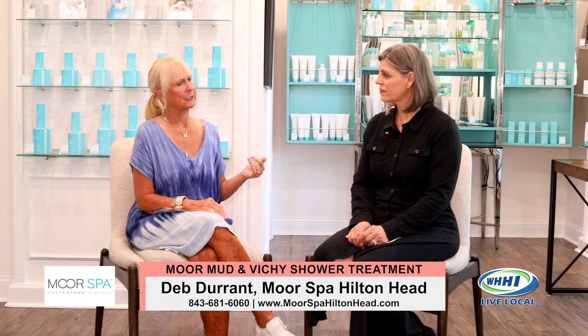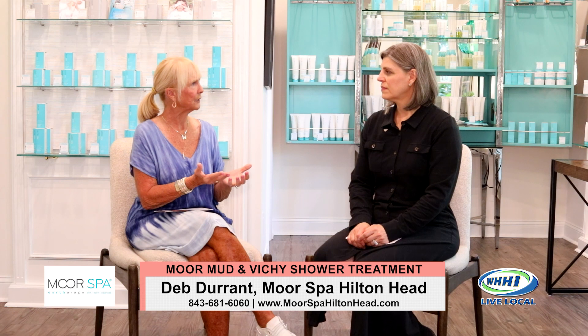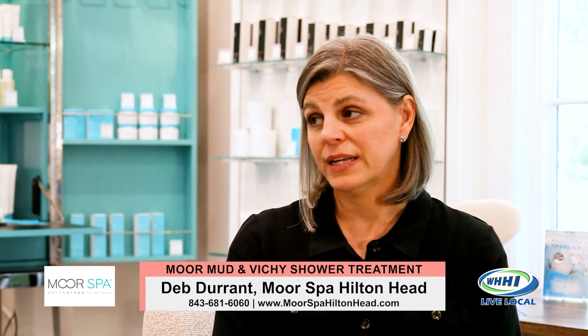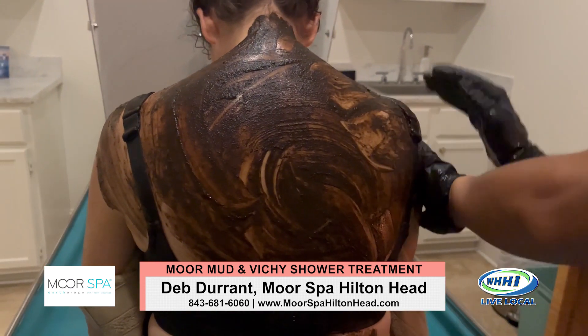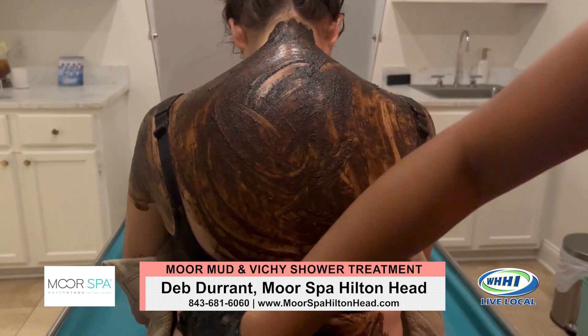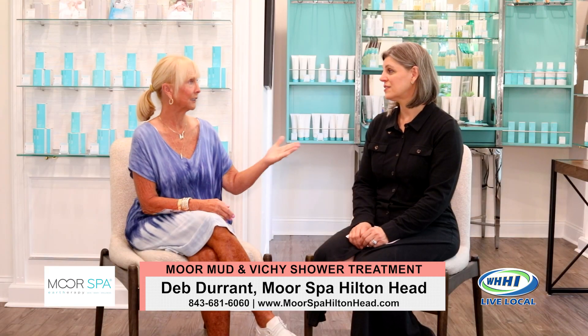Talk to me about the actual process when I walk in as a client. Do you give me an intake? How do you set up before the procedure? So we do have an intake process. The only contraindication for the Moore therapy is high blood pressure. That's really important to note because this mud is so stimulating — your heart rate does go up. So hypertension and high blood pressure is a concern, whereas low blood pressure — getting things stimulated — it's actually good for it.